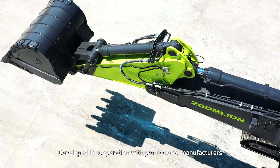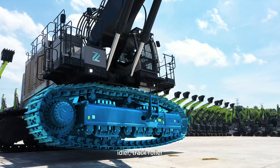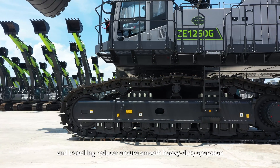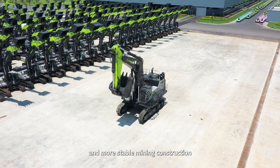Developed in cooperation with professional manufacturers, the heavy-duty, mining-specific sprocket, idler, track roller, carrier roller, track, and traveling reducer ensure smooth, heavy-duty operation and more stable mining construction.